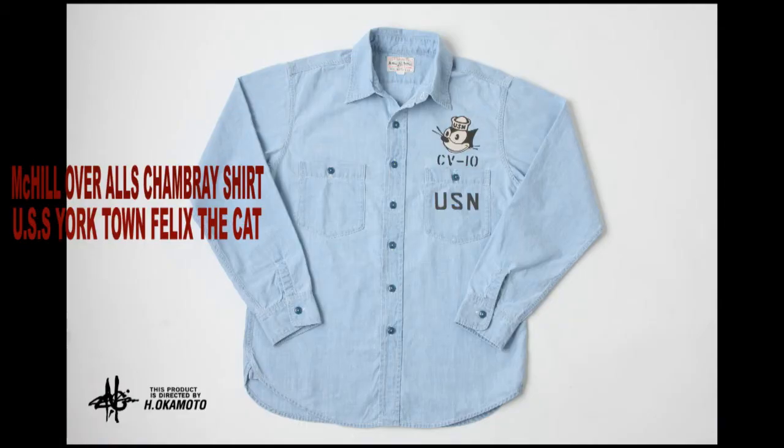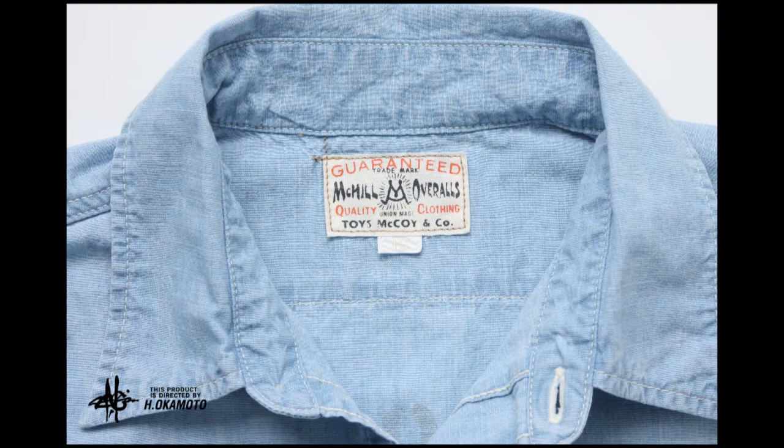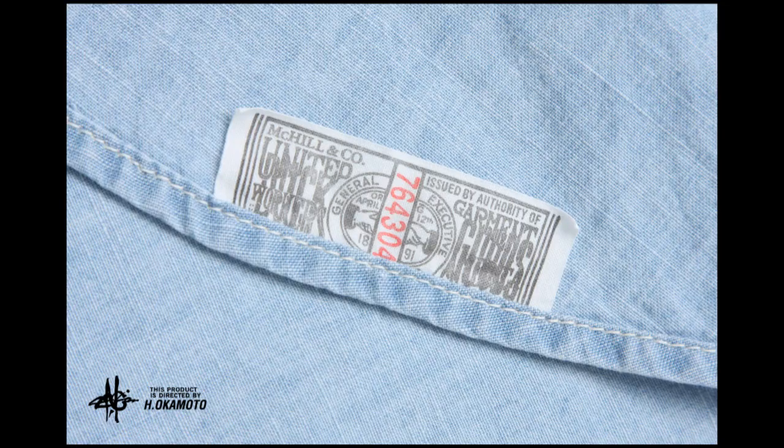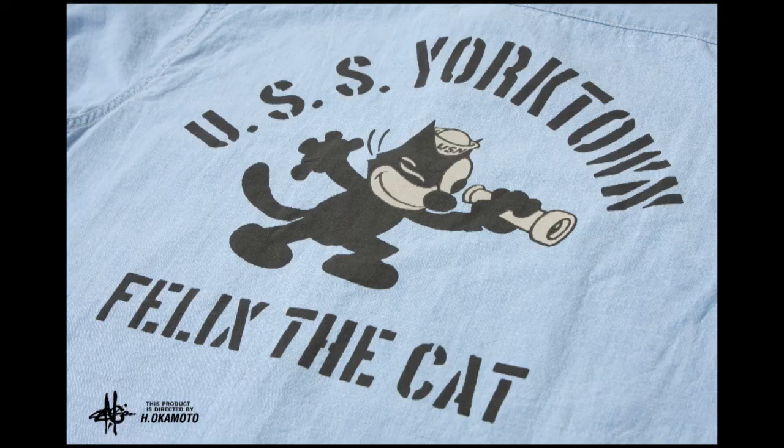There's Felix again, this time on a Mack Hill overalls chambray shirt. Apparently Felix was attached to the USS Yorktown. Nobody is more famous for ordering chambray shirts than the U.S. Navy, and they were union-made, of course. They featured stencils — lots of stencils. Stencils are a Navy staple. Nothing like the feel of a well-made, well-stenciled chambray shirt, right Felix?